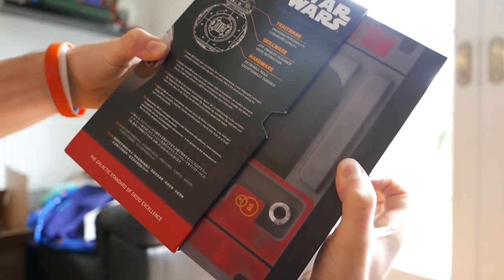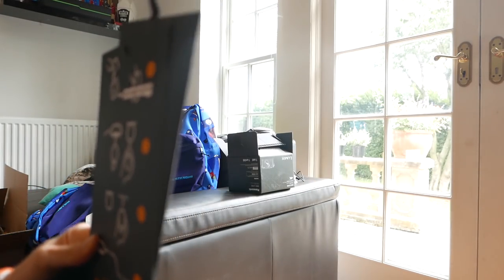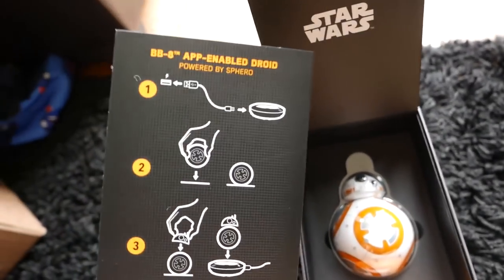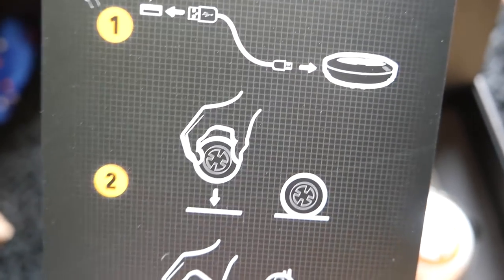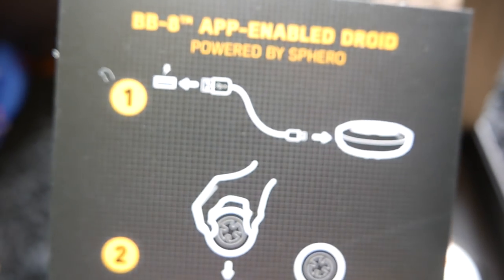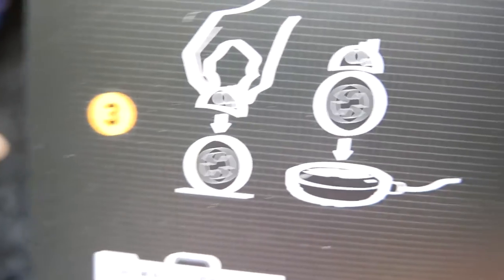Best unboxing ever! Another box! Yes! Look at this guy, so cool! Okay, so what have we got here? It says BB-8 app-enabled droid powered by Sphero! Plug the base in, put the dude on the base, put his head on. We gotta attach them together, then put them together on the base. It's got mini antennas as well. Whatever you do, don't break it already.